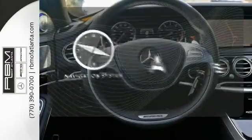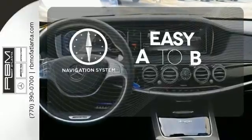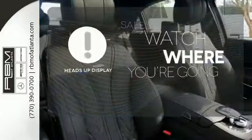Feel confident getting from point A to point B with the navigation system. The heads-up display puts the important information in your line of sight for a safer drive.